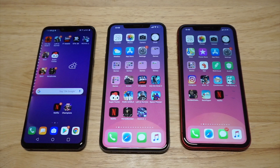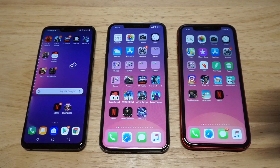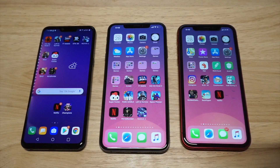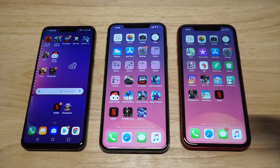Now the XS Max — probably one of my favorite phones right now. It's got a 6.5 inch OLED display, great for watching video, playing games — it's awesome. 12 megapixel back camera, Apple A12 processor chip, and this phone sells for around a thousand dollars, so it's not cheap.